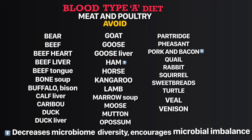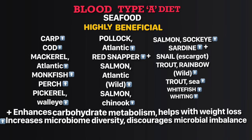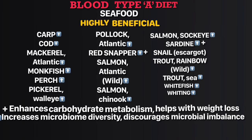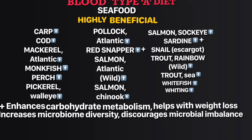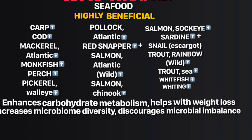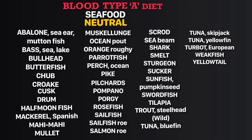In the avoid list, ham, pork, and bacon decrease microbiome diversity and encourage microbial imbalance. In the highly beneficial seafood list, red snapper and sardine enhance carbohydrate metabolism and help with weight loss. Fish like carp, cod, monkfish, perch, pollock, Atlantic red snapper, wild salmon, chinook salmon, sockeye salmon, rainbow trout, sea bass, whitefish, and whiting increase microbiome diversity and discourage microbial imbalance.